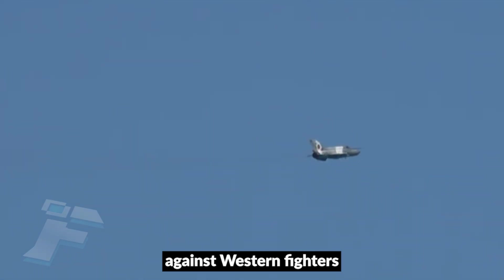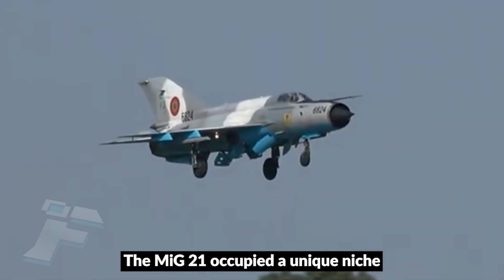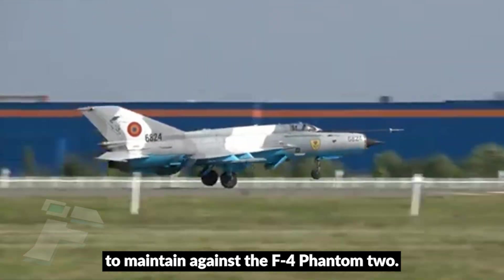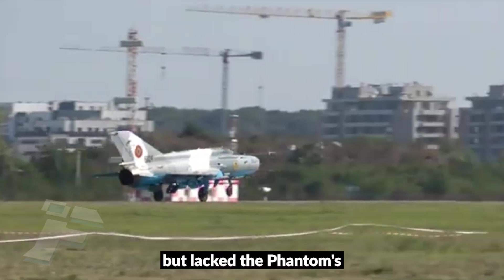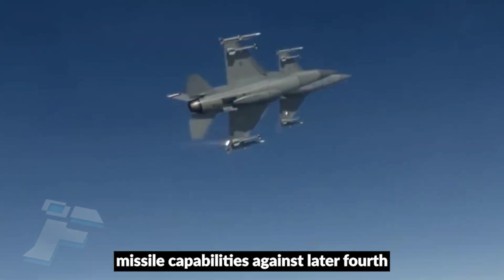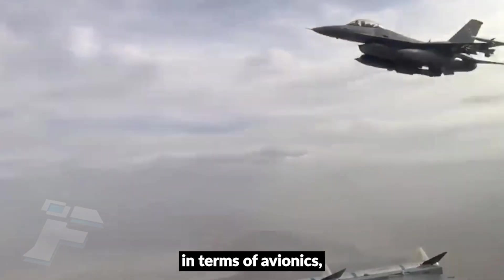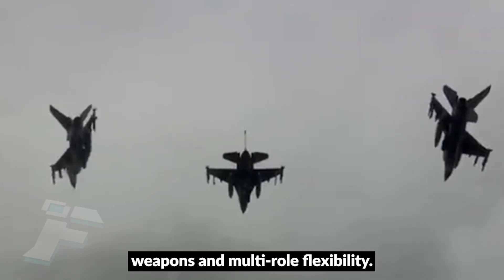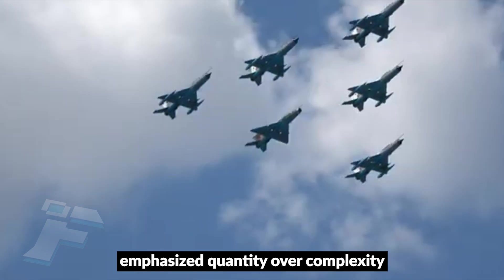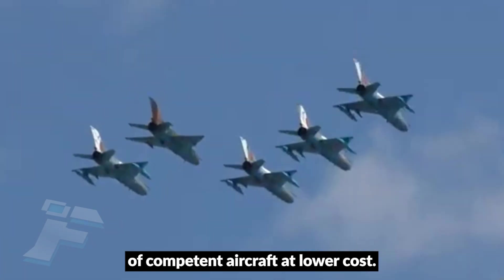When compared to its Western contemporaries, the MiG-21 occupied a unique niche. Against the F-104 Starfighter, it was more maneuverable and easier to maintain. Against the F-4 Phantom II, it was lighter and more agile, but lacked the Phantom's advanced radar and long-range missile capabilities. Against later fourth-generation fighters like the F-16 Fighting Falcon, it was clearly outclassed in terms of avionics, weapons, and multirole flexibility. The MiG-21 was never intended to match Western fighters feature for feature; instead, its philosophy emphasized quantity over complexity — the ability to field large numbers of competent aircraft at lower cost.